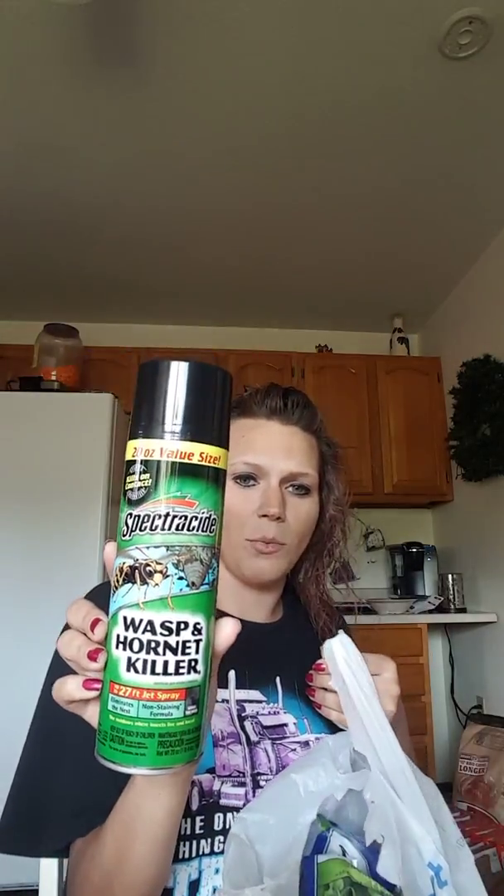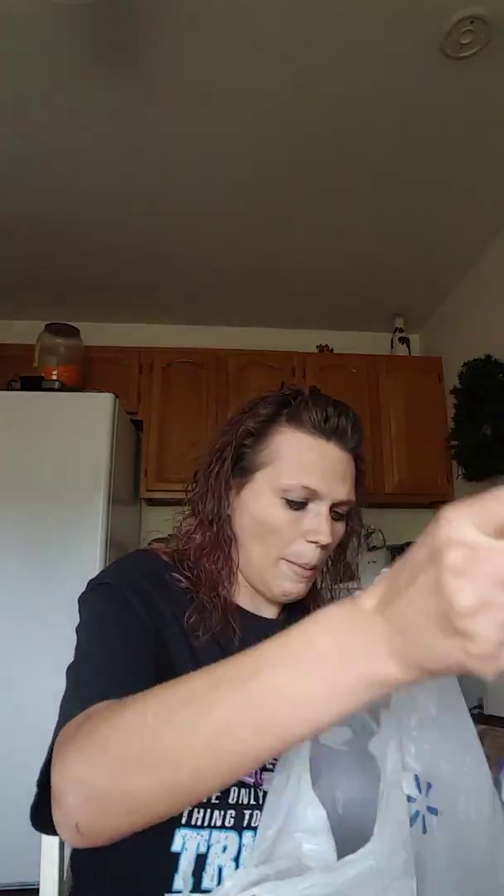My son picked up this Wasp and Hornet Killer. We have a lot of bees around here, probably because we have a violet bush out front where we park our car, and it attracts a lot of bees.